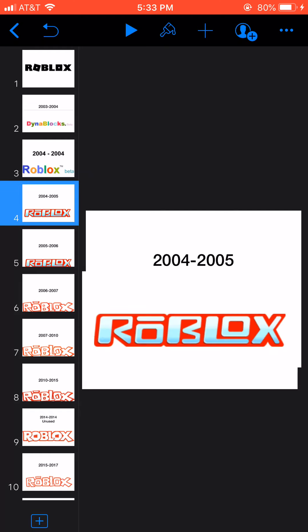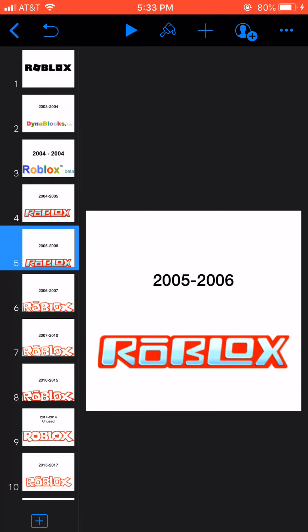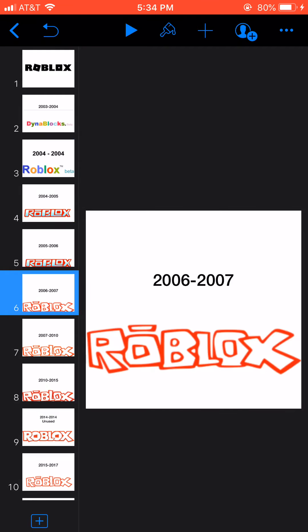2004 to 2005, the text is next. The outline is written in white text. 2005 to 2006, the font has changed. 2006 to 2007, the outline is red, but the font has changed again.